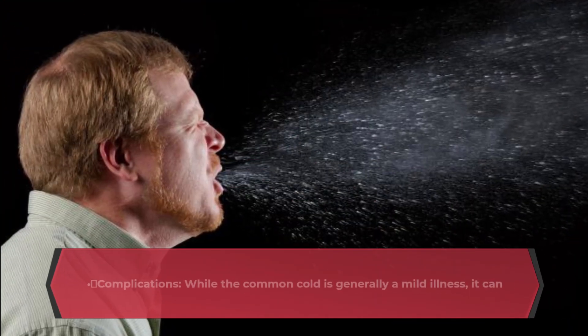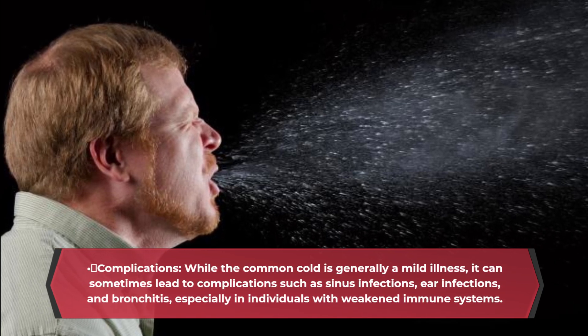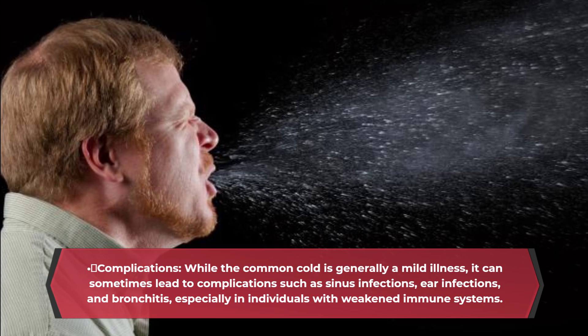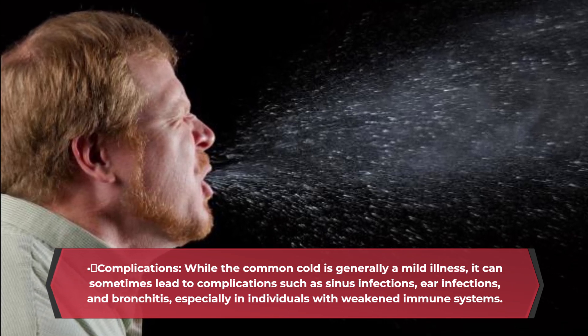Complications: while the common cold is generally a mild illness, it can sometimes lead to complications such as sinus infections, ear infections, and bronchitis, especially in individuals with weakened immune systems.